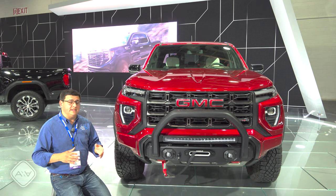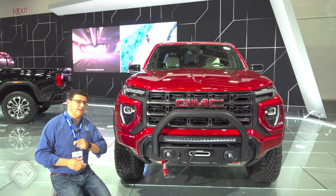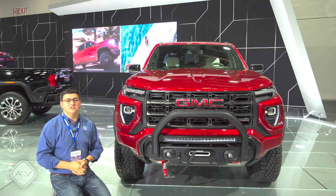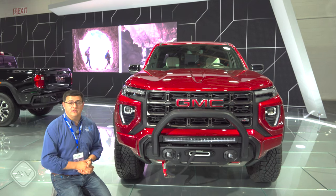Rather unfortunately, at this moment in time we don't know pricing for anything other than this particular model, but it's likely that the Canyon is going to be a little bit more expensive this year than last year, because all versions are going to get the high-output version of the 2.7-liter turbo, which is pretty different than what we find in the Colorado, where they start at around 230 or 240 horsepower.